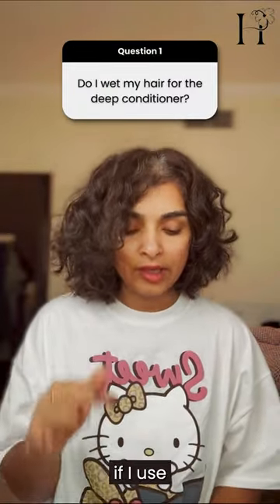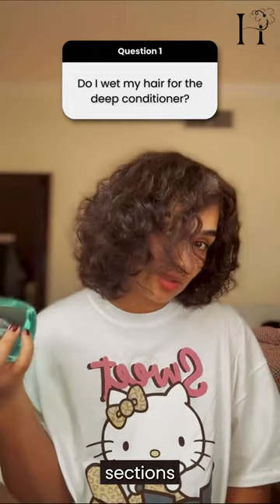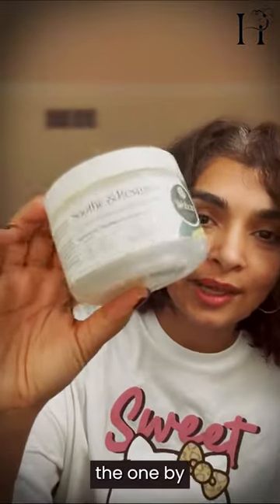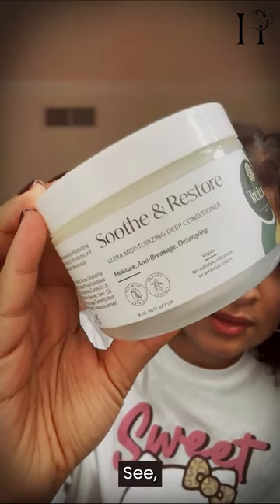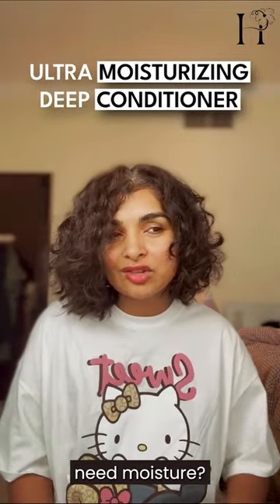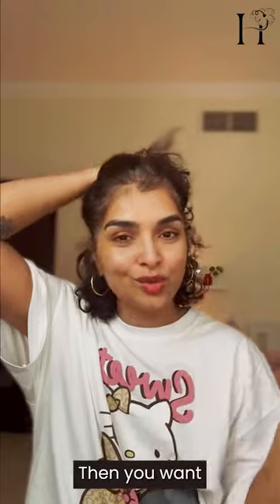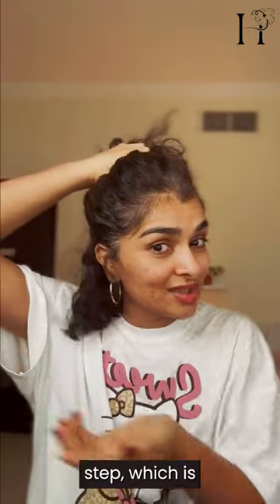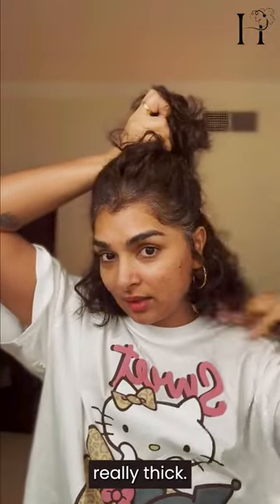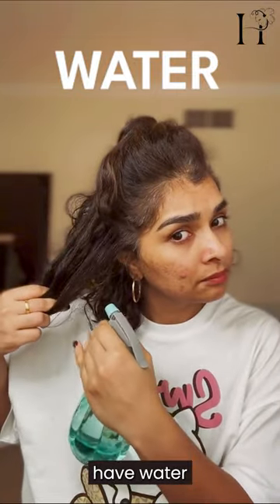This is my damp hair, but if I use product on damp hair I'm going to end up using more product. So I'm going to wet my hair in small sections and then apply this deep conditioner. Today's deep conditioner of choice is the one by Trellux — an ultra moisturizing deep conditioner, which is what I need. We'll start by sectioning hair because sectioning is super important for hair that's really thick.